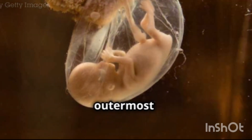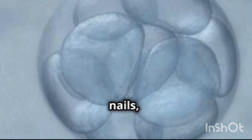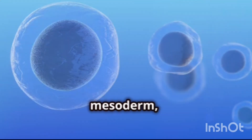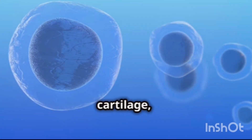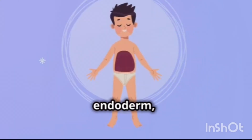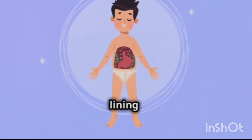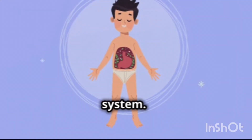The ectoderm, the outermost layer, will form the skin, nervous system, hair, nails, and sensory organs. The mesoderm, the middle layer, will develop into the muscles, bones, cartilage, heart, blood vessels, and reproductive system. The endoderm, the innermost layer, will form the lining of the digestive system, respiratory system, and urinary system.